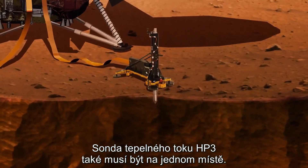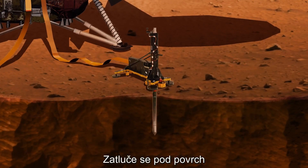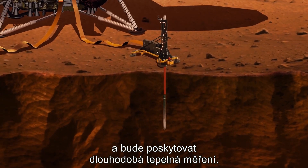For the heat flow probe, HP³, it also needs to sit in one place, take a while to hammer itself down into the ground, and acquire the thermal measurements over a long period of time.